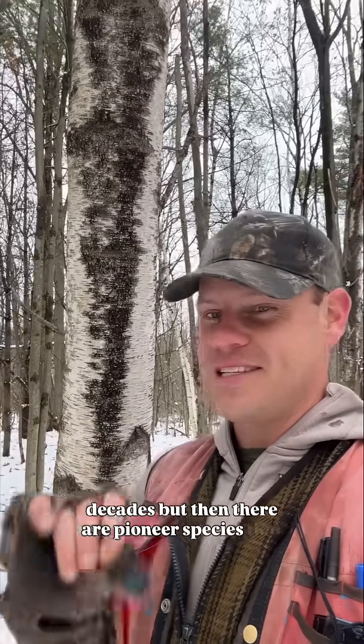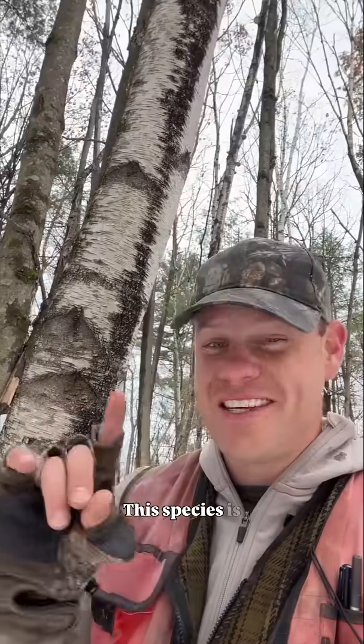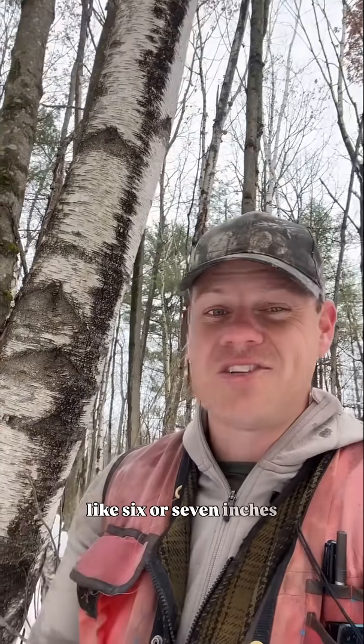But then there are pioneer species that are really there just for a short time. One of these that I've made a video about is pin cherry, and another one is gray birch. This species is extremely short-lived — think like 20 years — and usually doesn't get much bigger than this, which is like six or seven inches in diameter.